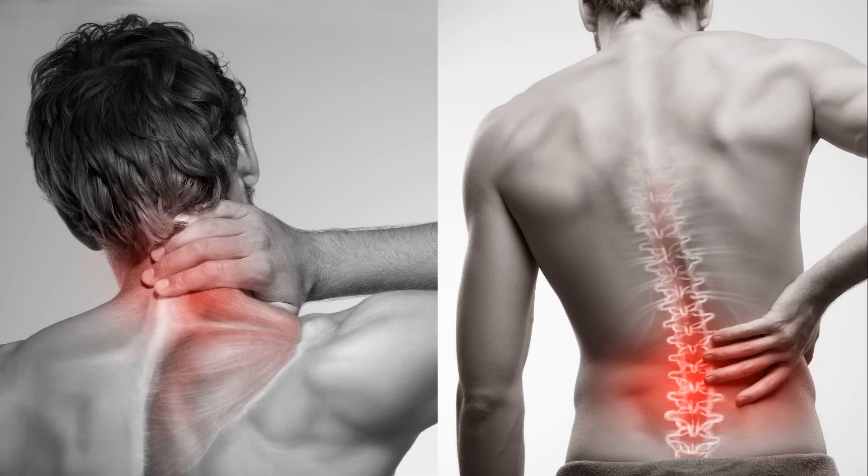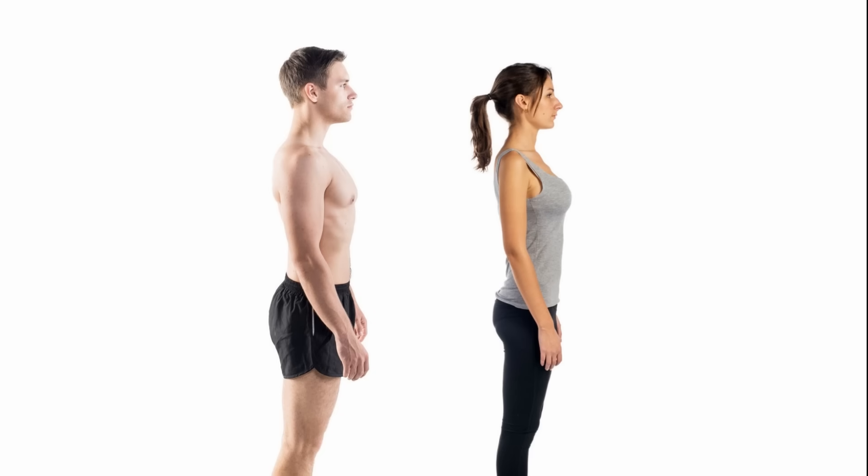If you've ever consulted with a health professional about how to improve your posture, they probably told you that you had to strengthen something. This is incorrect advice. Your muscles are chronically tight, pulling your spine out of alignment. So you don't need to strengthen anything. You need to release those tight muscles so that you can stand up straight naturally and easily without effort. It shouldn't take effort to stand up straight — if it does, then you have some tight muscles that are pulling you out of alignment.